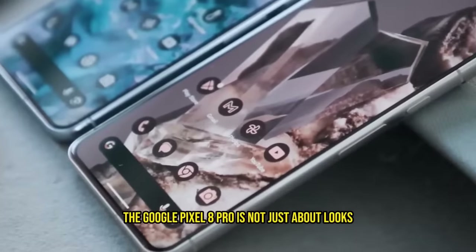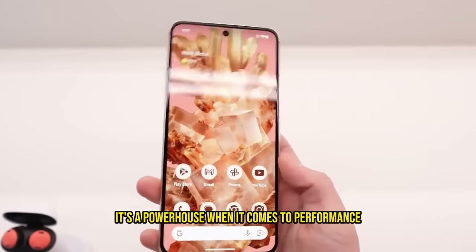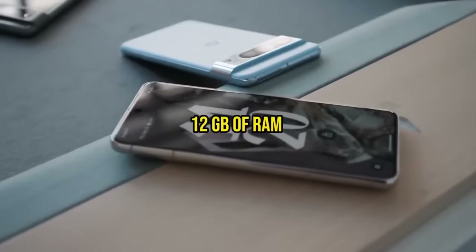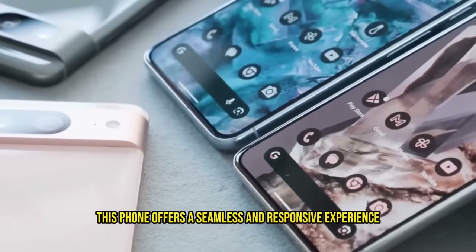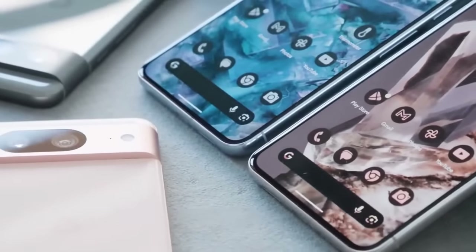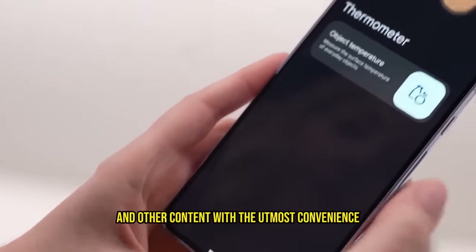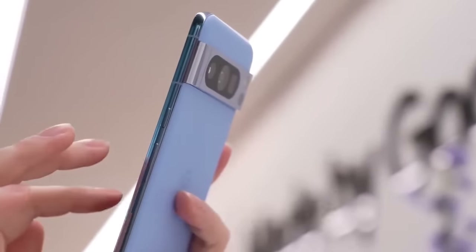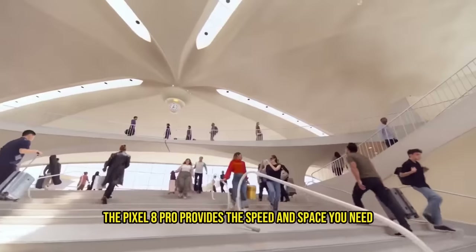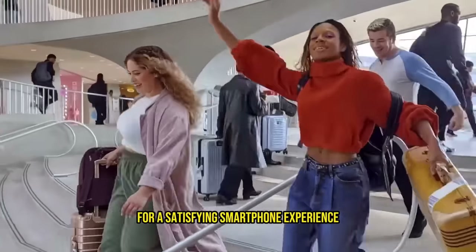The Google Pixel 8 Pro is not just about looks and camera capabilities — it's a powerhouse when it comes to performance. With 12GB of RAM and 128GB of internal storage, this phone offers a seamless and responsive experience. You can store all your songs, videos, games, and other content with the utmost convenience, knowing that you have ample storage at your disposal. Whether you're a media enthusiast or a power user, the Pixel 8 Pro provides the speed and space you need for a satisfying smartphone experience.